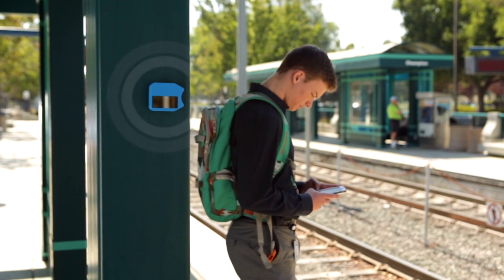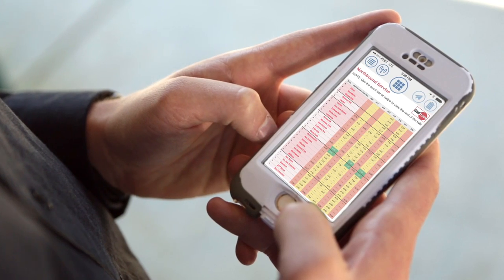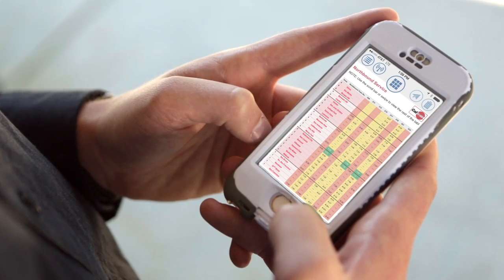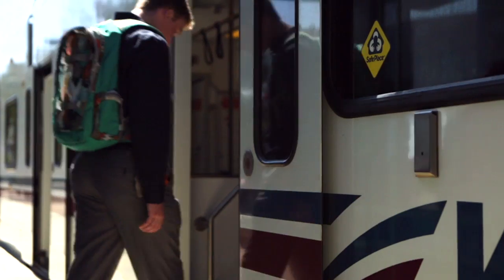This same basic functionality can be useful in venues such as train stations. Your smartphone detects a BLE beacon and then pulls up-to-the-minute information from the internet regarding your train arrival, delays, and even how many people are already on the train.